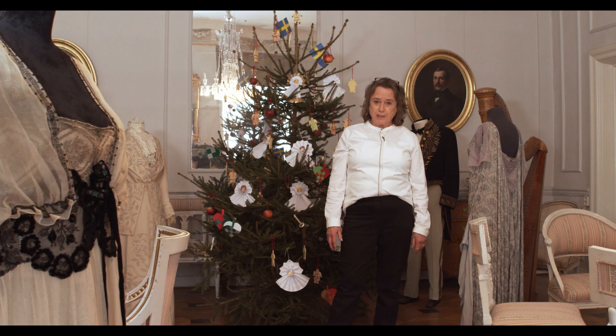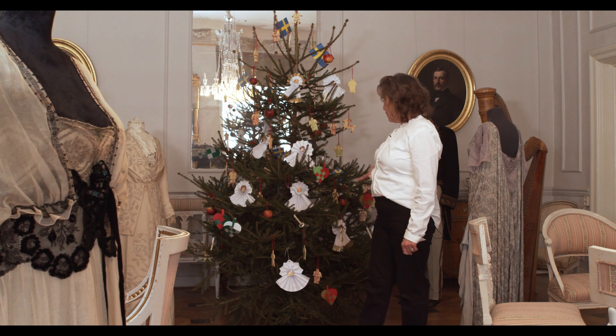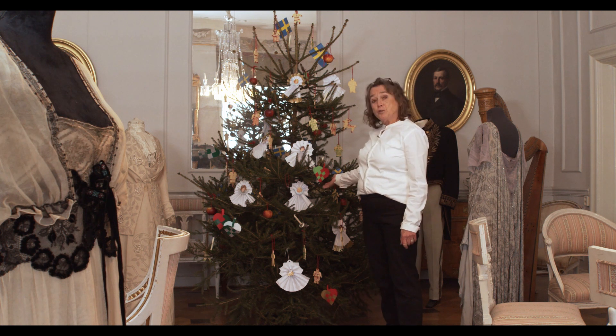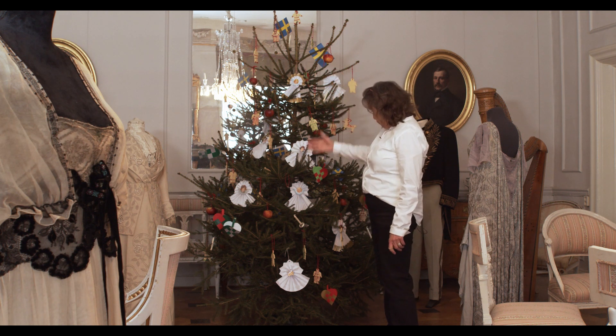Now we are in a stately home. In front of you you see this Christmas tree, richly decorated with angels, apples, and small baskets with goodies and lights — candle lights — and on top you see the Swedish flag. This is very popular now.